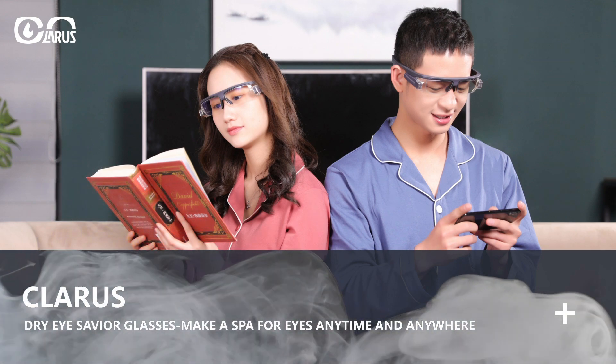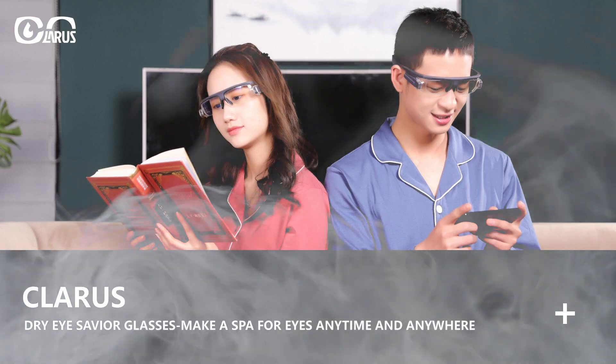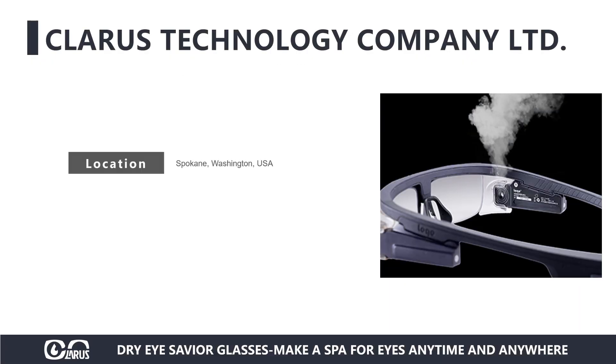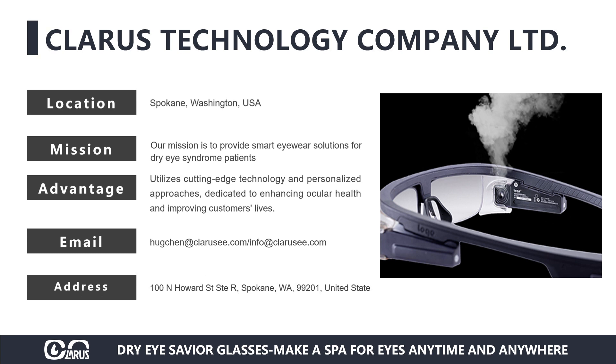Dry Eye Savior — Clara's Moisturizing Eye Mask. Make a spa for your eyes anytime and anywhere. Clara's Moisturizing Eye Mask utilizes cutting-edge technology and personalized approaches dedicated to enhancing ocular health and improving customers' lives. Our mission is to provide smart eyewear solutions for dry eye syndrome patients.